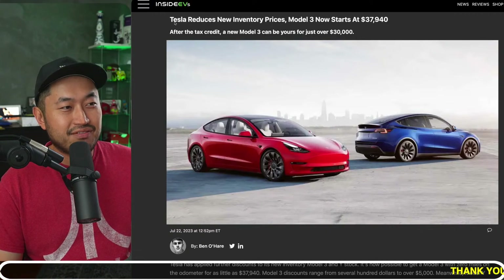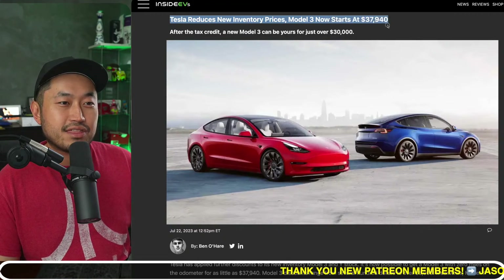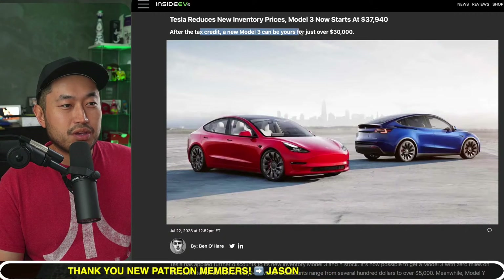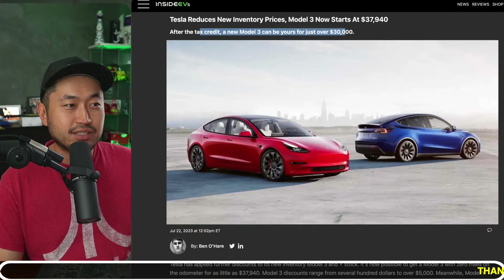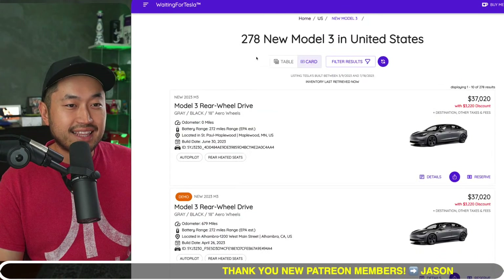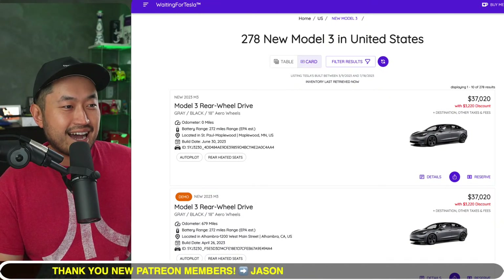Here's the headline from Inside EVs: Tesla reduces new inventory prices — Model 3 now starts at $37,940. After the tax credit, a new Model 3 can be yours for just over $30,000. This is referencing the $7,500 federal tax credit that applies to Model 3 and Model Y across all different trims. We can see these discounts by going to our favorite website, waitingfortesla.com.